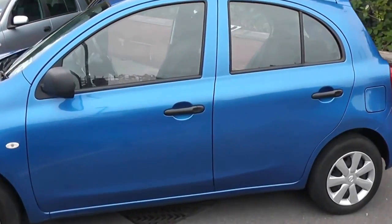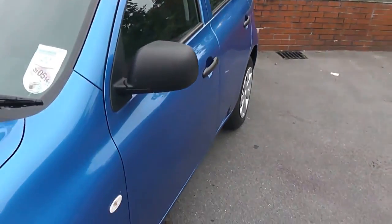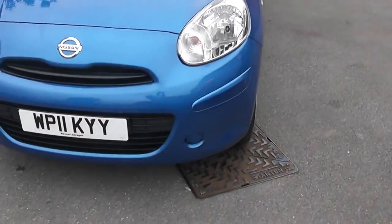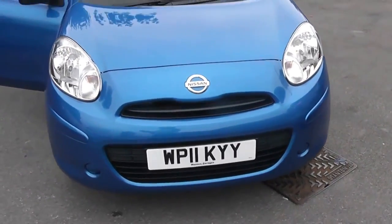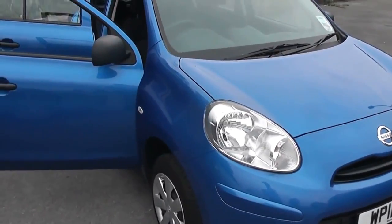Welcome to Essex Garages on Pennywire Road in Bristol. Here is the Nissan Micra Vizier. This five-door hatchback was registered in June 2011. It has a 1.2-litre pure-drive petrol engine, five-speed manual transmission, and comes in a colour called Active Blue.